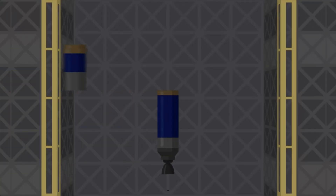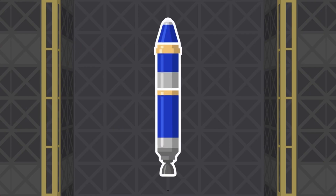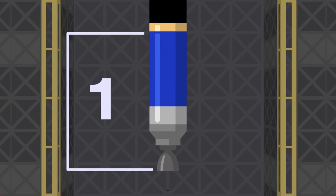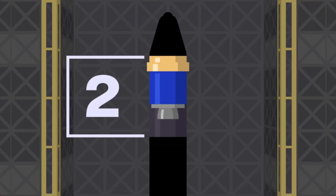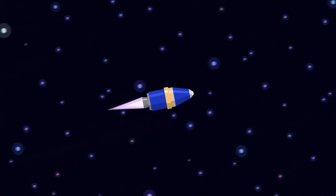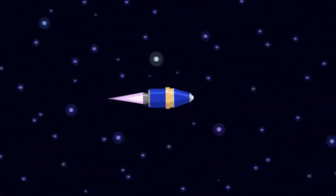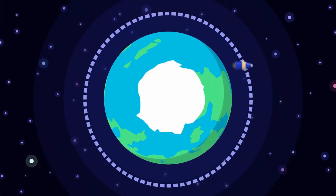These tanks, as well as other expendable parts of a rocket, are called stages. Different stages do different things. Often the first stage is very powerful with just enough fuel to get the vehicle through the atmosphere. The second stage usually has a low-thrust engine that, while not as powerful, is more fuel efficient. After dropping the heavier first stage and leaving the atmosphere, the second stage engine pushes the much lighter second stage to orbital speed.